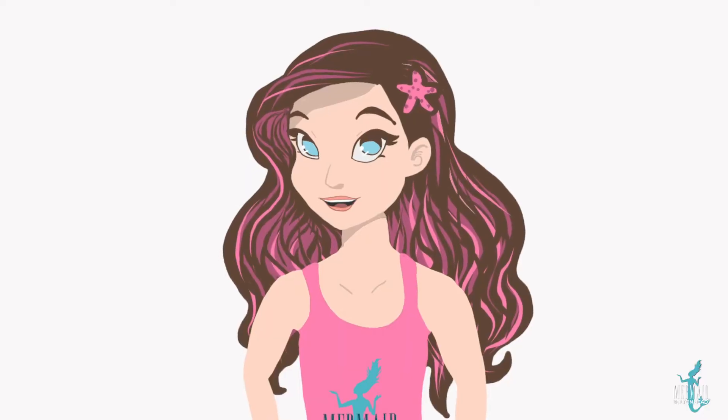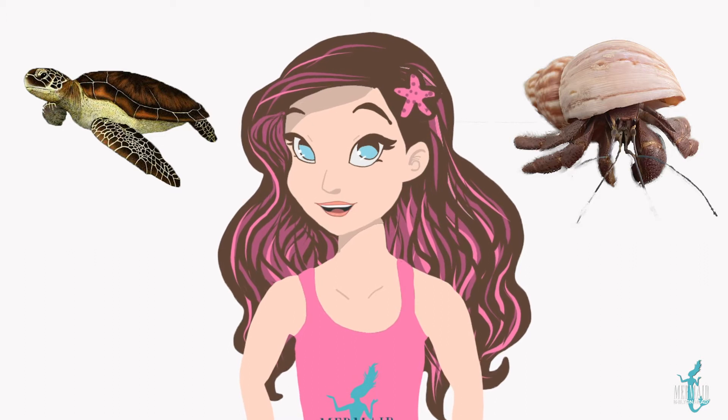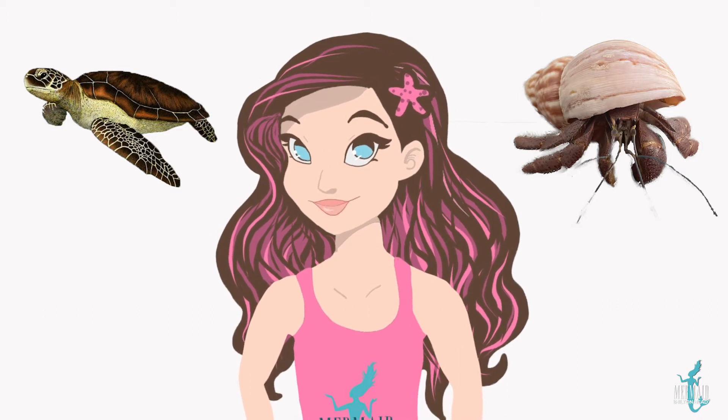Unlike our friends the hermit crab, sea turtles stay in the same shell their whole lives because their spine is actually attached to it, and it grows at the same rate that they do.